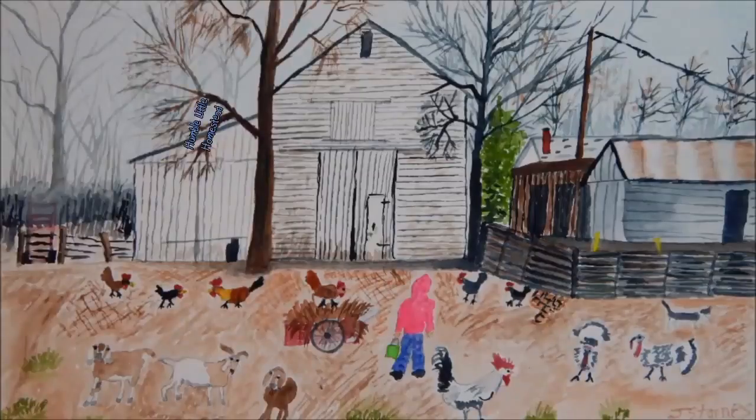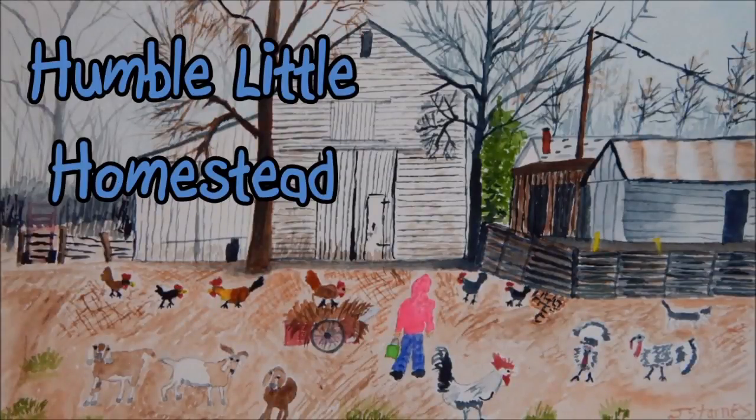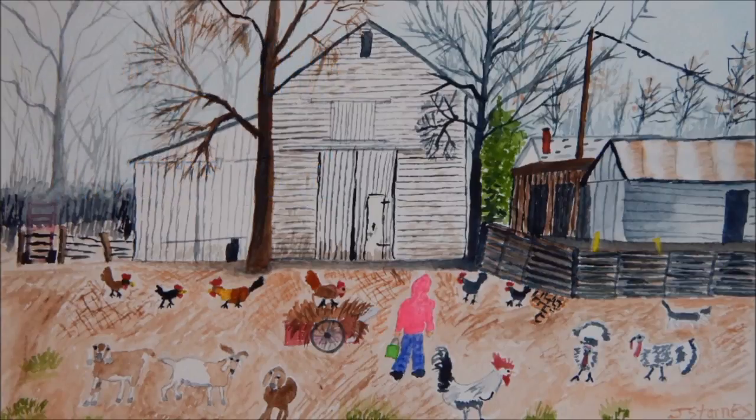Today we're giving a little update on the greenhouse. It's an incredibly windy day — we have a high wind warning out with gusts up to 60 miles an hour possibly. I've been a little concerned about the greenhouse and whether or not it will hold up in this strong wind.